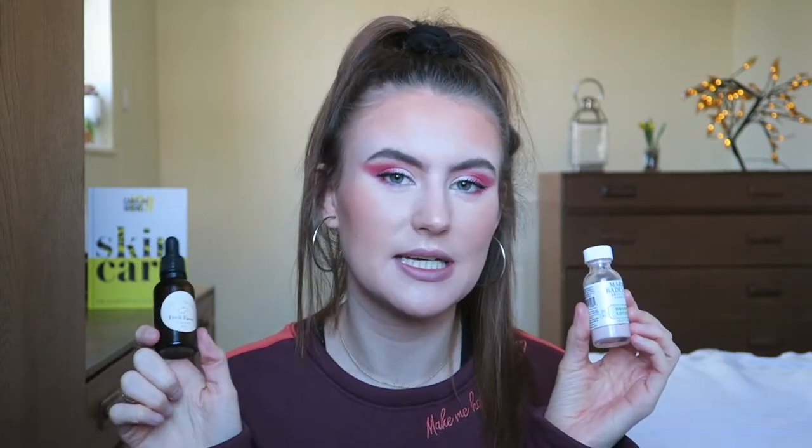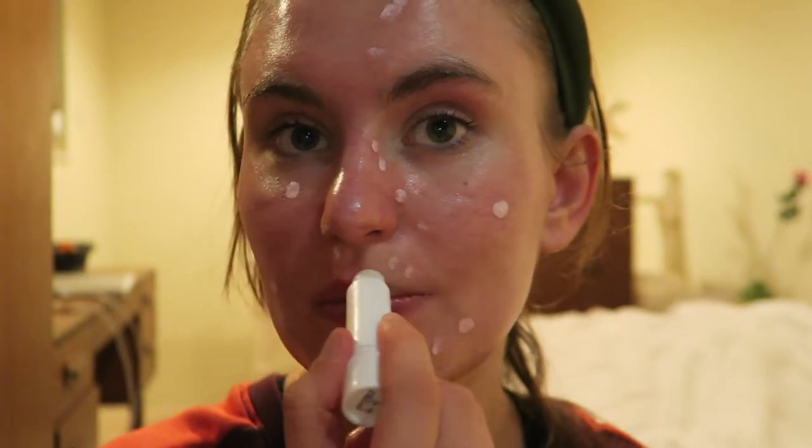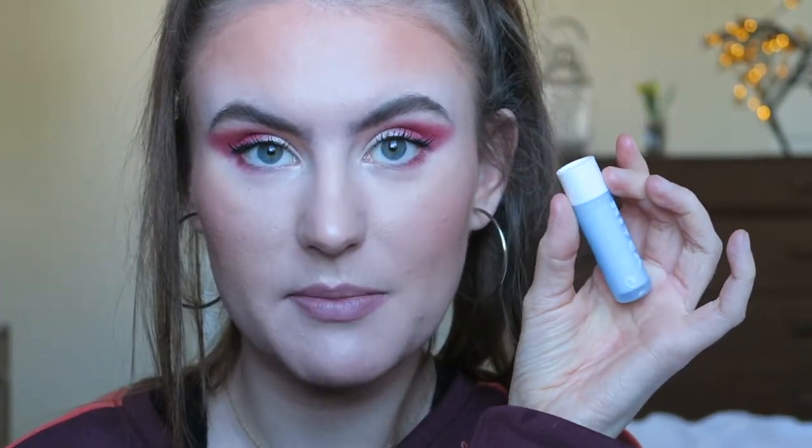I forgot to mention that I also finish off my evening skincare routine with the Nivea lip balm - same as the morning. I didn't want to be dishonest so there we go. Anyway, that's basically my skincare routine every single day.